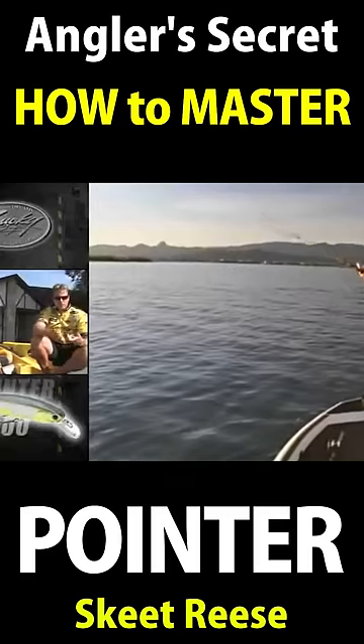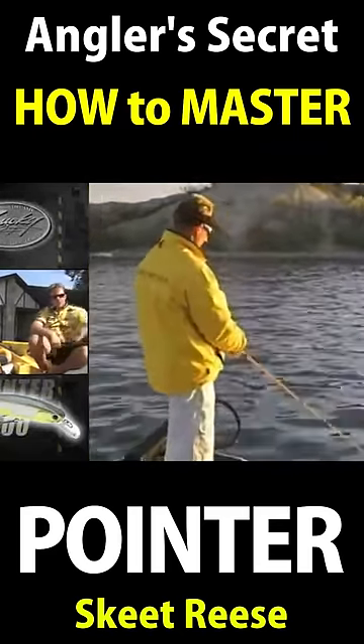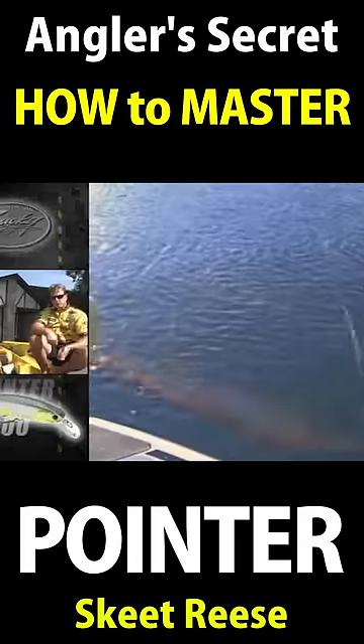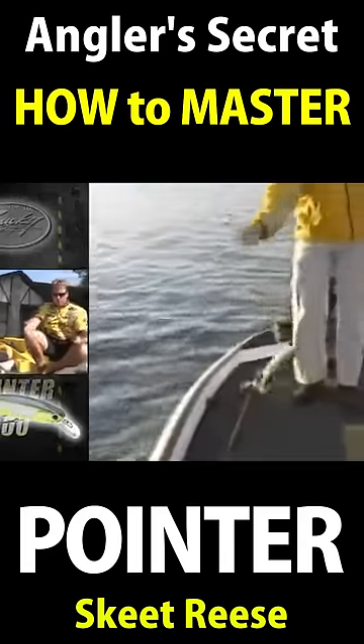Cast it out there, just reel just a little bit, and then I'll jerk the rod — one, reel up, two. I'll pop it twice. Let it pause, reel up, jerk, jerk, jerk. That probably catches more fish on the Pointer 100 than any other retrieve.